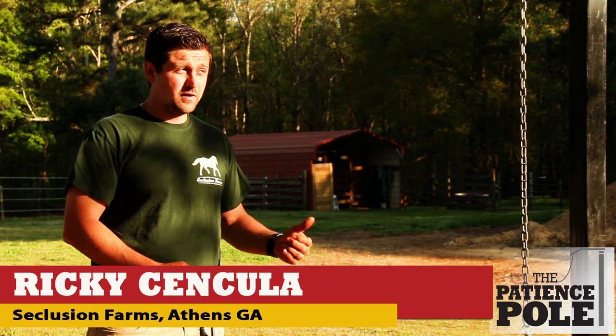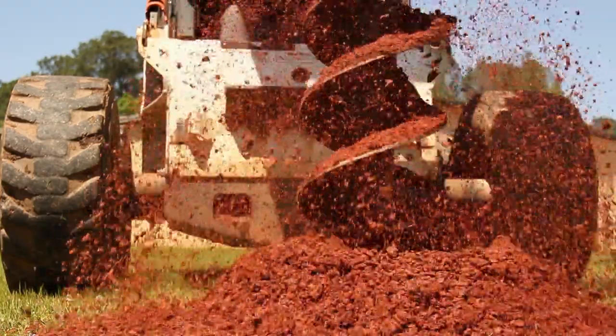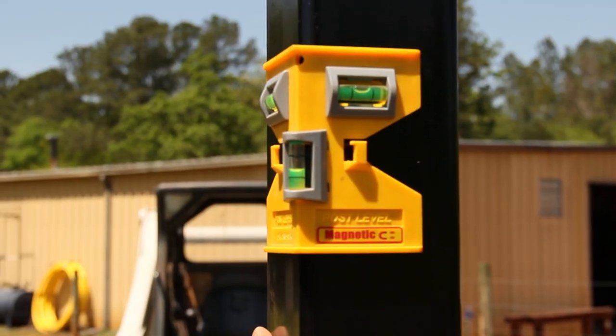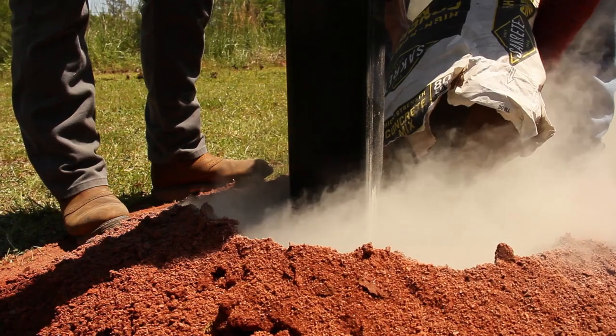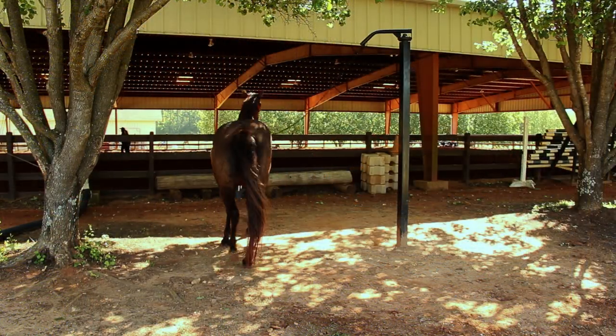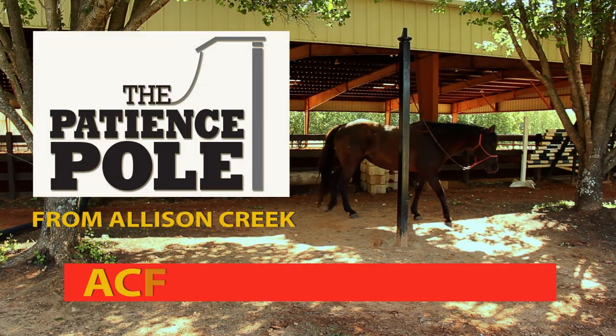If you can dig a hole, you can do it. All I did was dig a four-foot hole, put the patience pole in there, had a buddy help me set it up, poured concrete all the way to the surface, and let it dry. That's it. Easy. Give your equine partner the trainer's advantage with an Allison Creek Patience Pole.